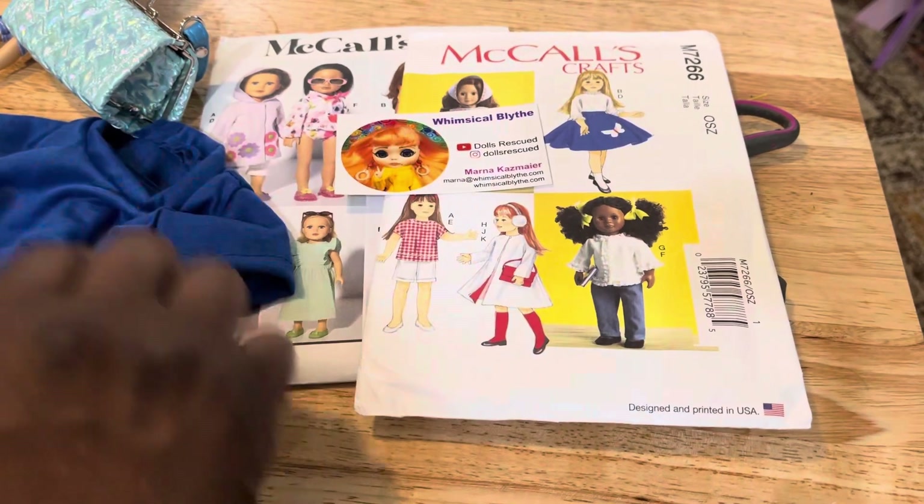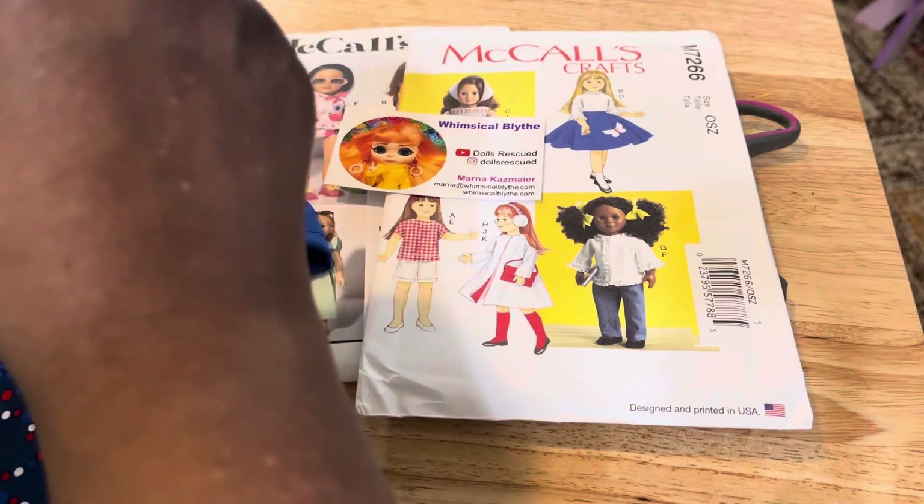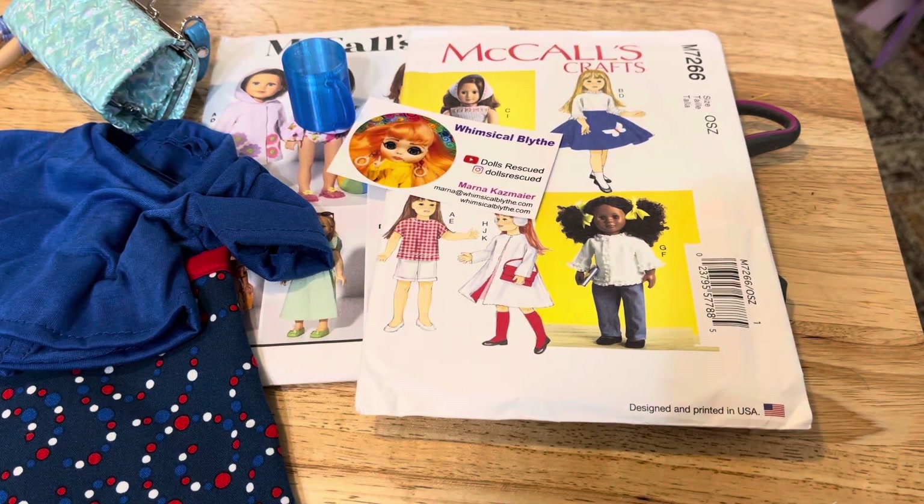I'll try to show this off a little more for you — there you go, hope you can see it. And look at that little cup — this little cup is just fabulous. Bye bye!